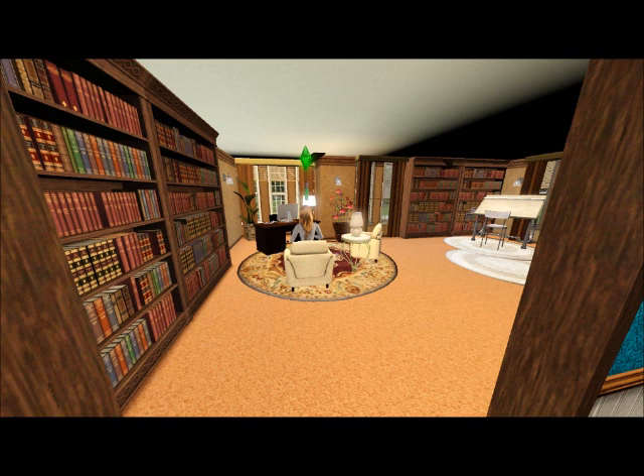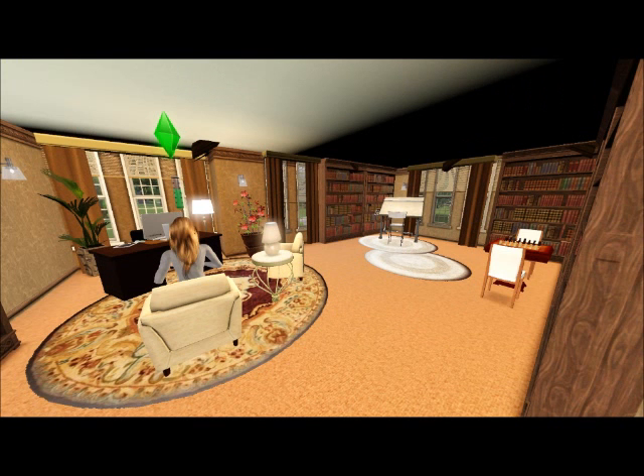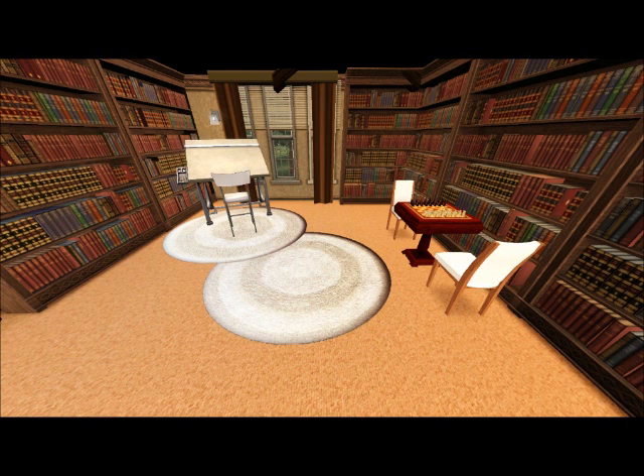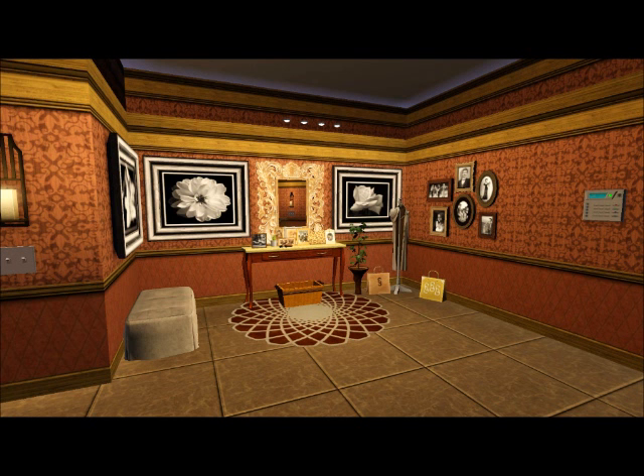Here's the library. It's right off of the kitchen area. Big library, lots of space in here — you can add things if you want. There's a nice little computer there, a sitting area, and a little chest table.